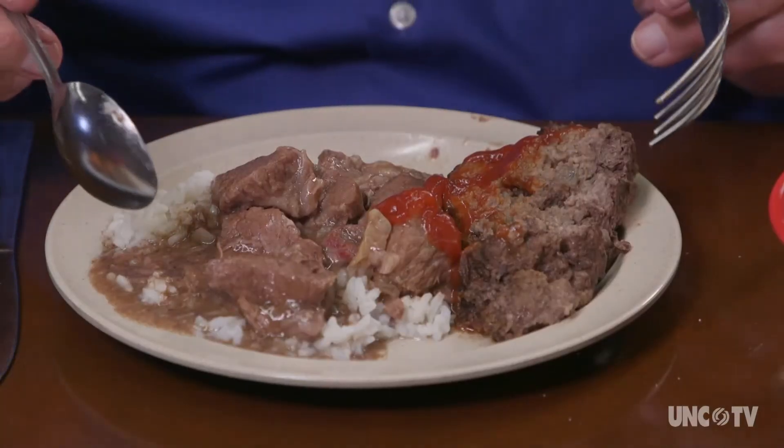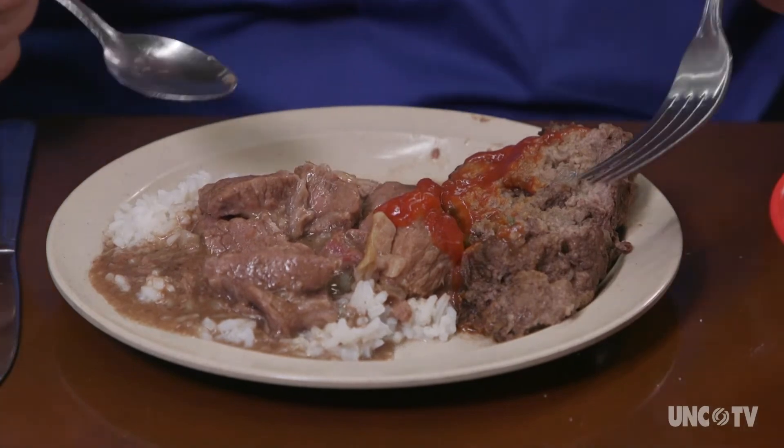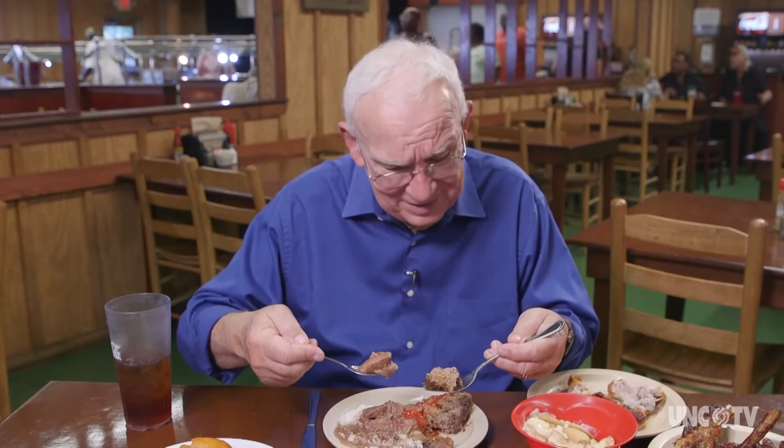Here's the beef plate — wonderful stew beef with gravy over rice, and meatloaf. Stew beef, meatloaf — which to start with? I don't know.